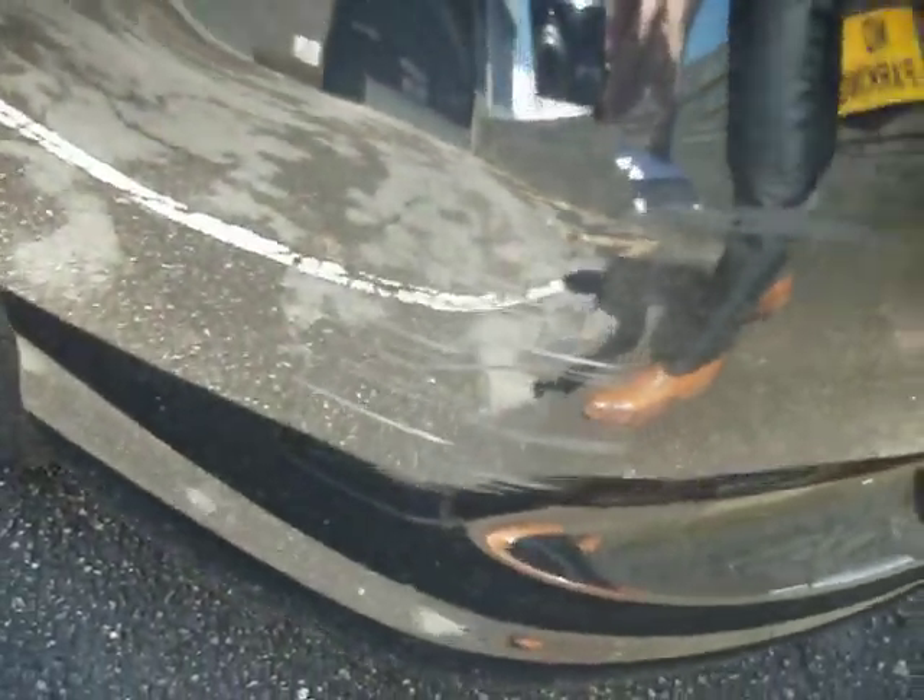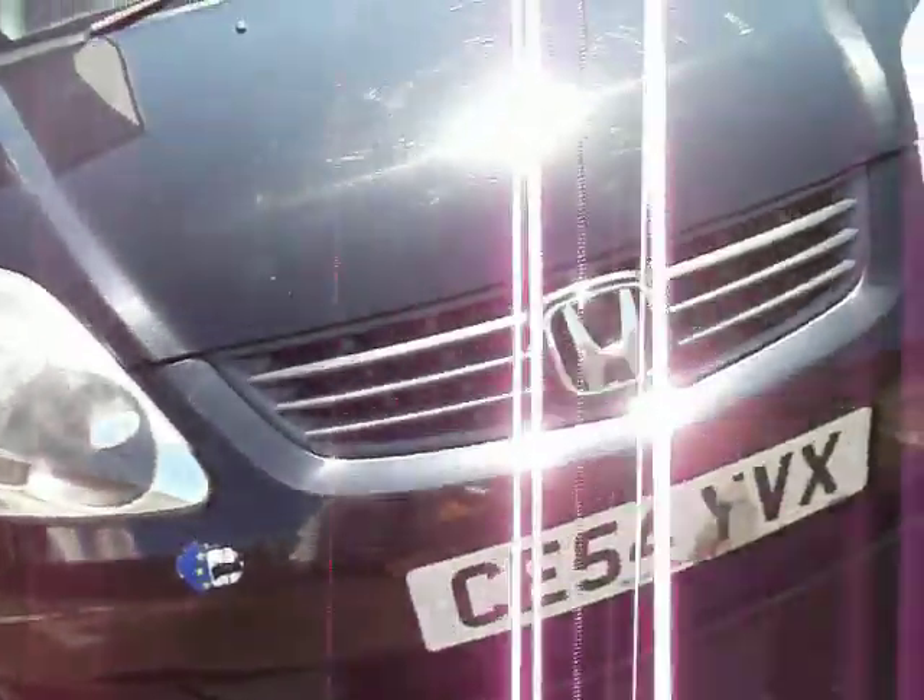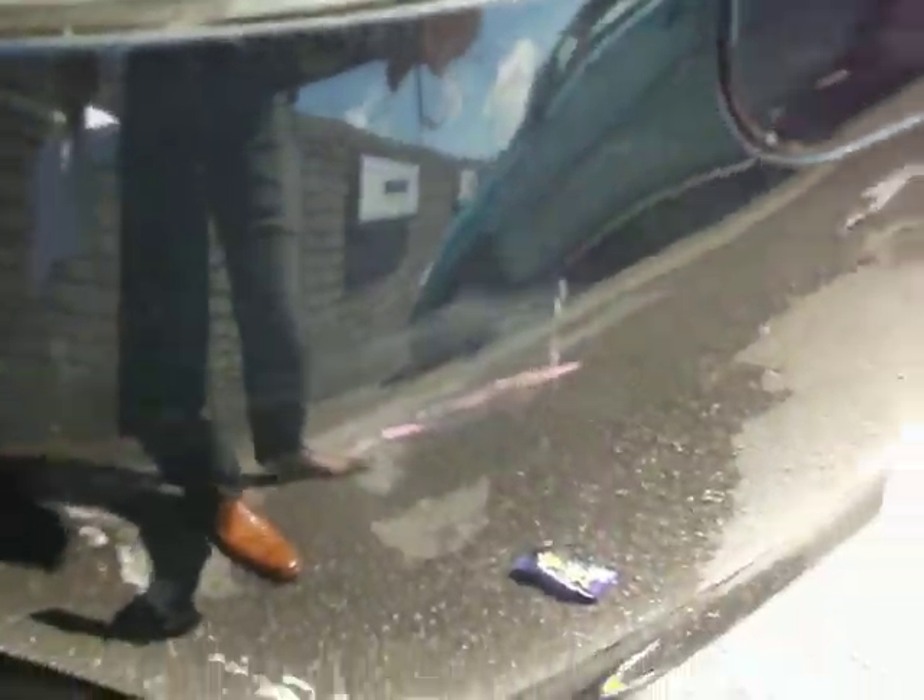Front bumper has a little coat on the edge here. A machine polish might get a lot of that out, but you might end up just touching a couple of bits in. The same applies to the edge there as well.